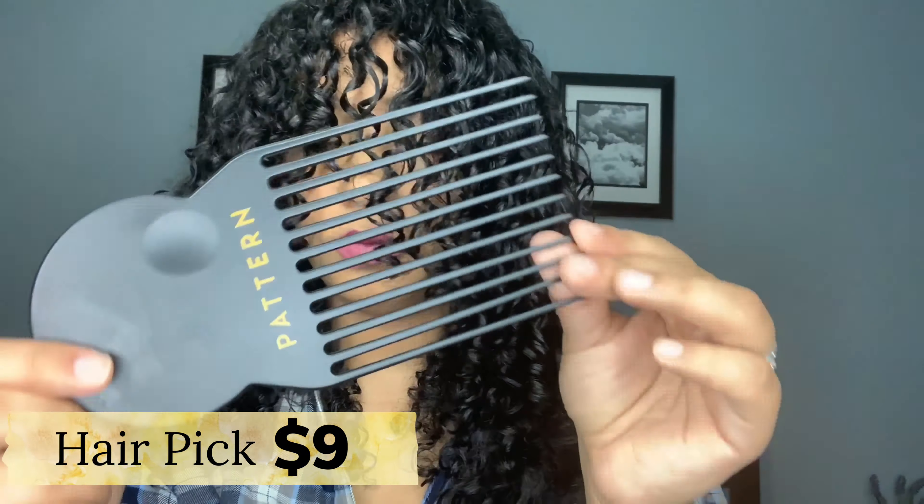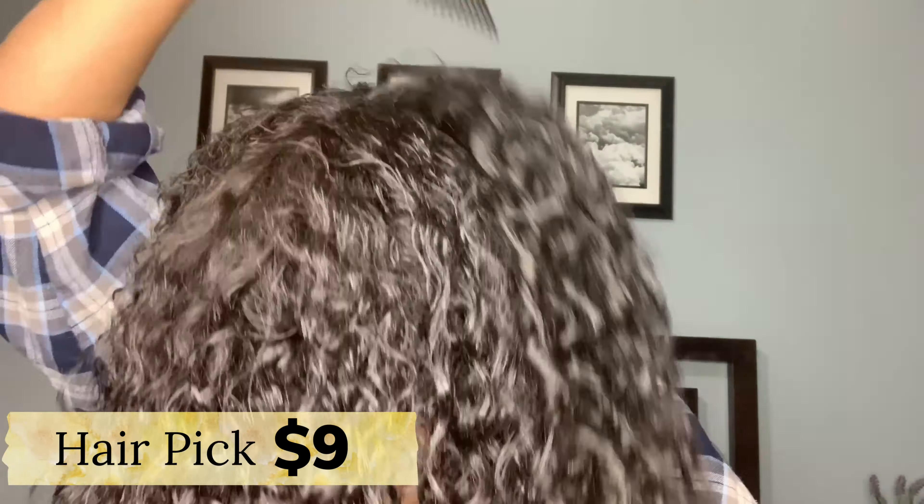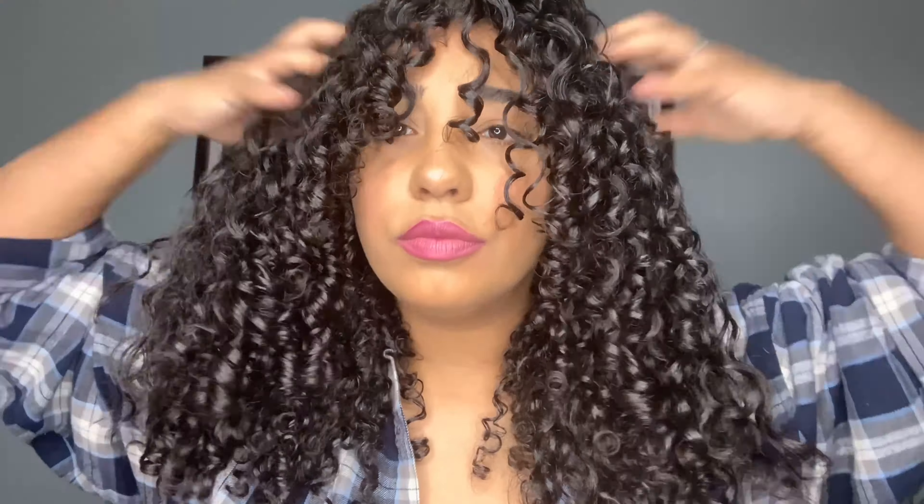Next I'm going to use this Pattern Beauty pick — honestly it's so beautiful, I love the little thumb holder, super cute. I'm just going to pick some of the curls out to give a little bit more volume. I definitely need a haircut, my hair is at a weird length. But this is Day 1 of my curls — I love it, no complaints. My hair feels super hydrated and even looks very moisturized.